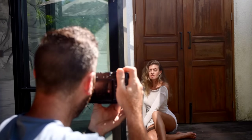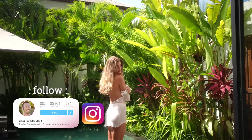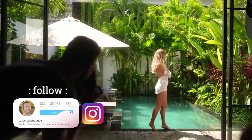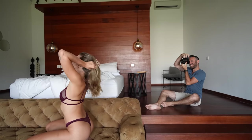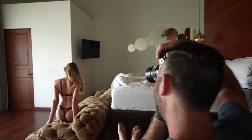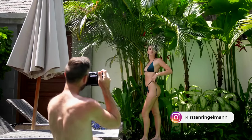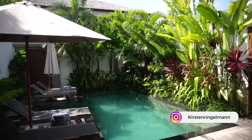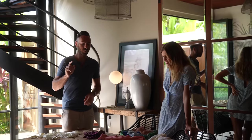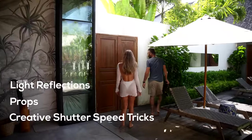Welcome back to the channel, Mike Sasser here, boudoir photographer in Los Angeles, California. In this video we are in Bali — yes, I went to Bali for a little fun in the sun and to create some amazing images to share with you. We have an amazing behind-the-scenes video with model Kirsten in an amazing villa, covering tips on using light reflections, props, and shutter speed tricks.